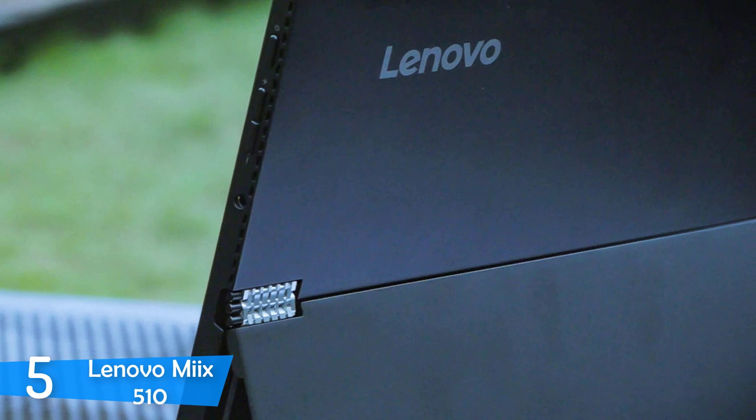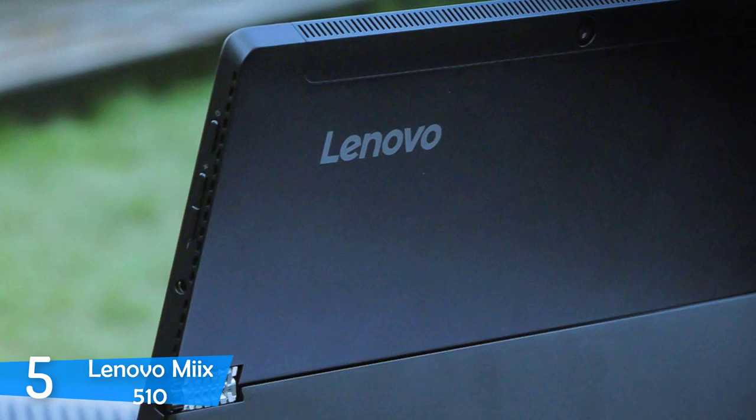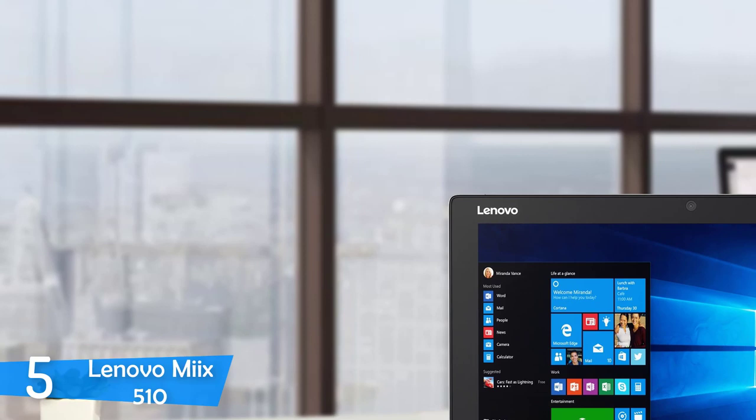Despite its size, the Lenovo Mix 510 features plenty of connectivity ports, such as a USB 3.0 and a USB Type-C port, along with a microSD and audio jack ports. In total, the device weighs about 1.2kg, and about 870g for the tablet part alone.